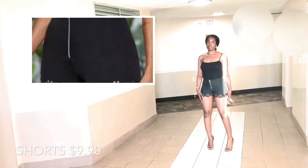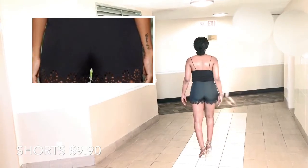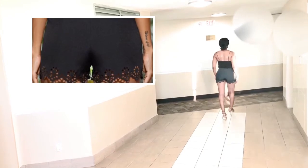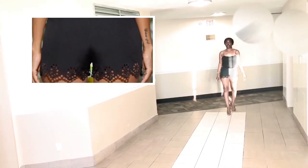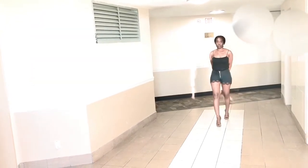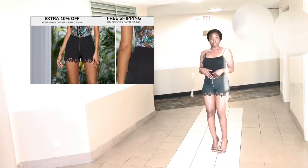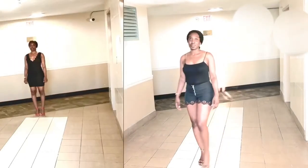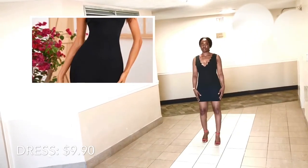For outfit number three, these shorts were very cute. I'm gonna wear them while I can because honestly, with this quarantine weight, I'm gonna be out of these shorts in a couple of seconds — they're very, very tight. It looks good but very tight. The material reminded me of what I think is called stencil paper, but other than that, it's cute.